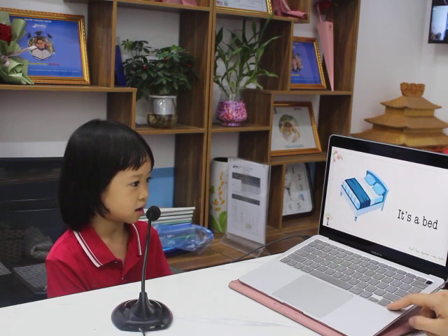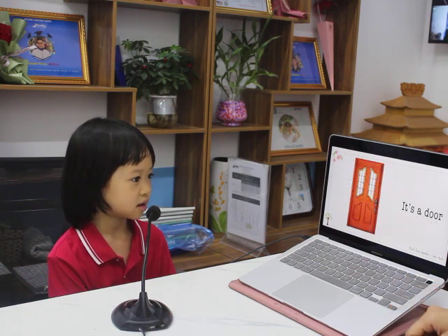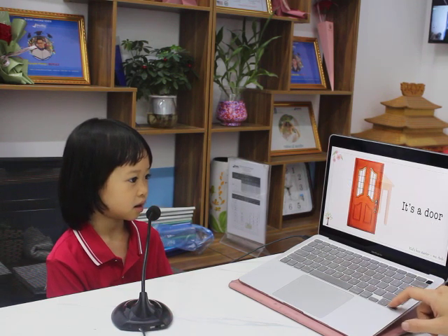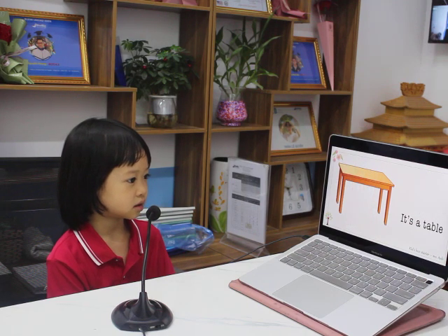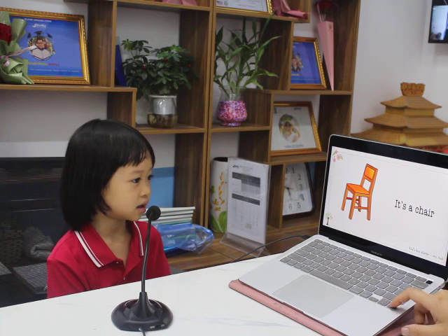And next picture. What is this? It's a bed. Good. And? It's a door. Correct. It's a table. Yes, good job. It's a chair.